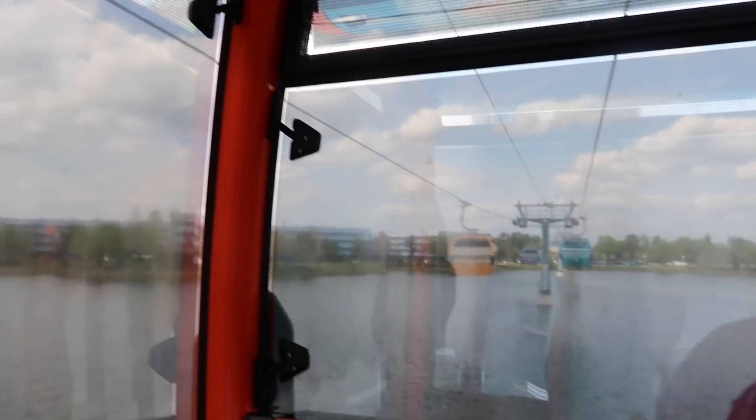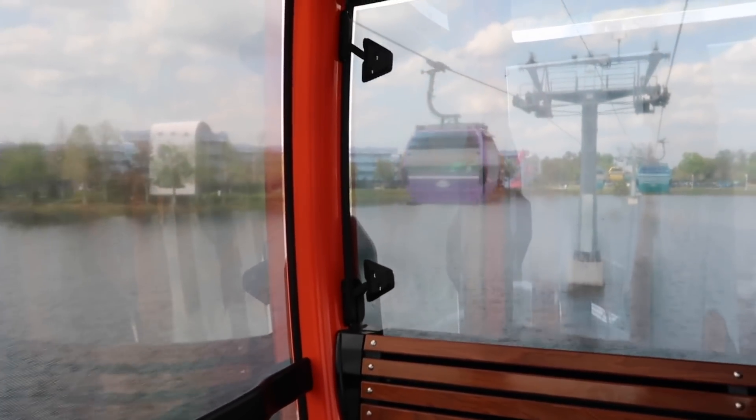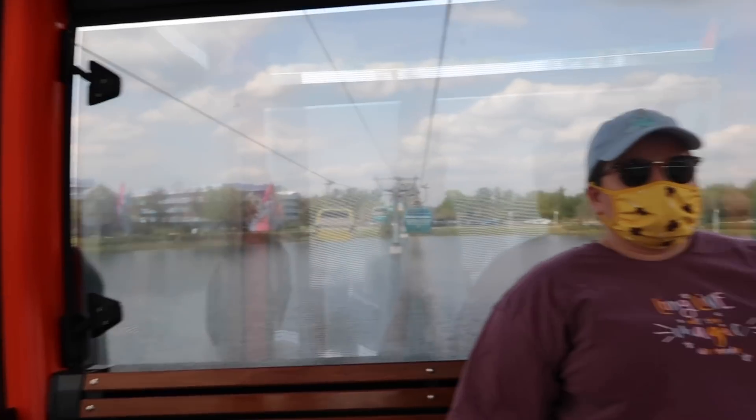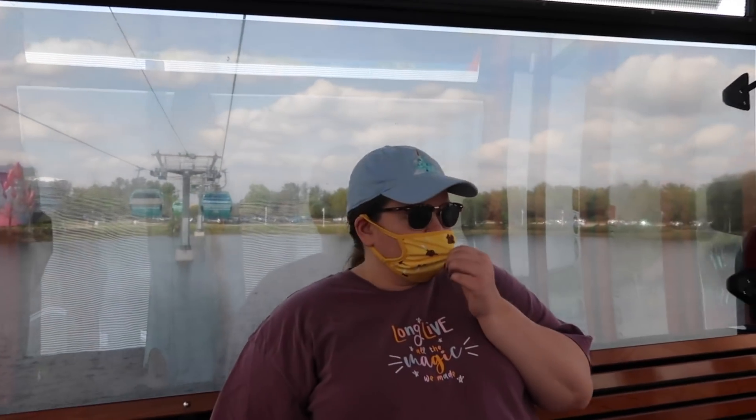What a nice view! Our room is right there — we basically have a view of the Skyliner, but you have to walk around this whole body of water to get to the entrance. And to your right is Kate's favorite resort — Pop Century.